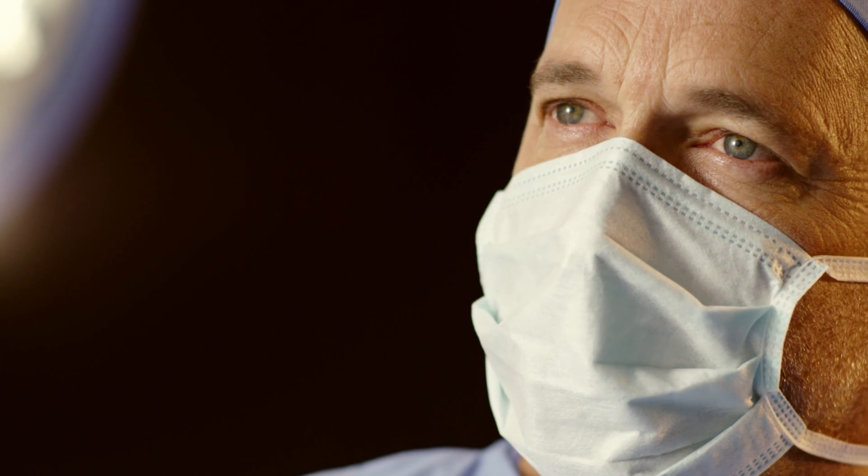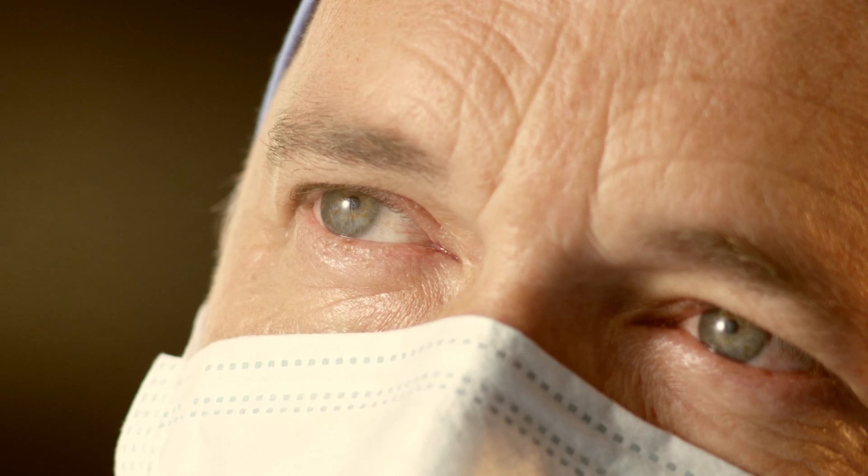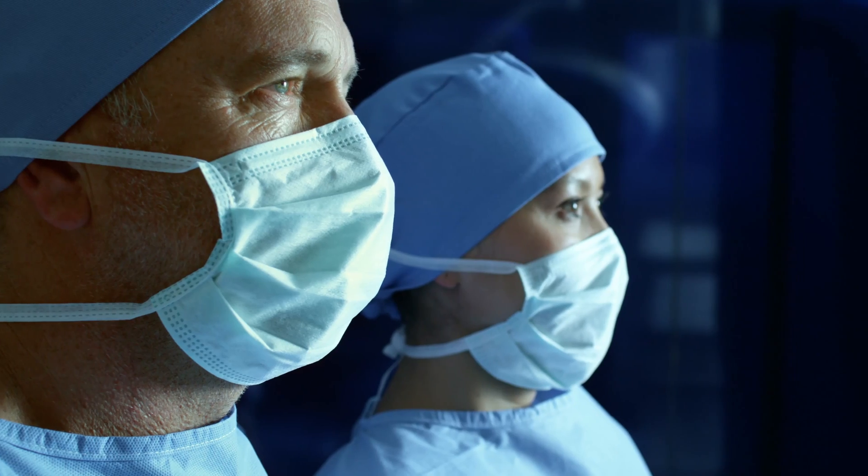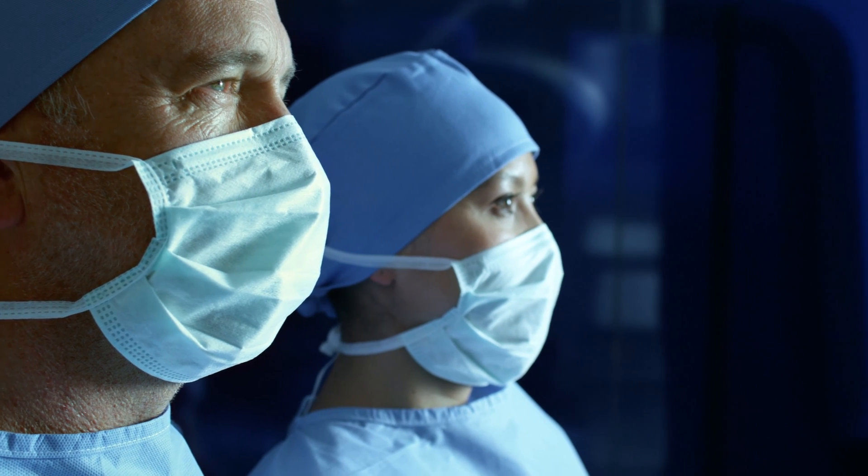Together, the Olympus 3D and Olympus 4K platforms are the complete, versatile solution for every hospital, giving you confidence and vision without compromise.